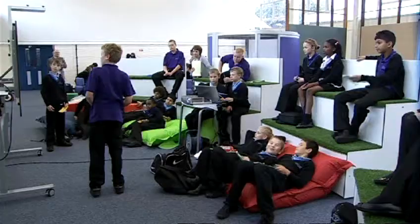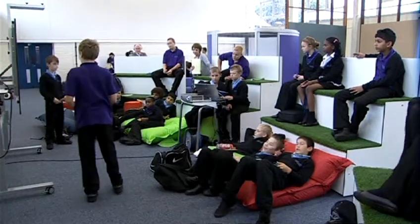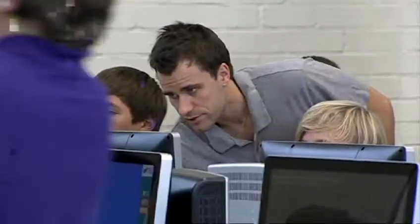I have absolutely no doubt from the responses I've been given from students that they really value a learning space like this, and that enables us to think about and plan — both for teachers and for students — how we're going to teach and learn in the future. So the environment and furniture makes a really big difference to that.